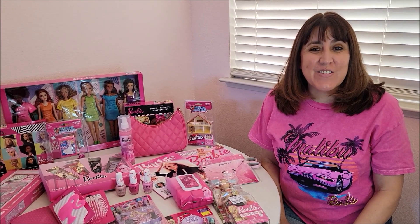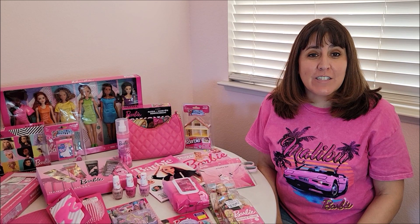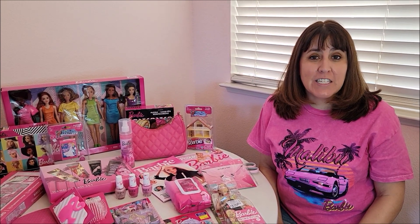Hey everyone, this is Shawna. Thank you so much for coming to join me in another video. If you're new, welcome, and if you're back, I hope you enjoy it. I'm an adult doll collector and I enjoy making videos. I collect Barbie, Cabbage Patch Kids, American Girl, and Our Generation, to name a few of the collections.